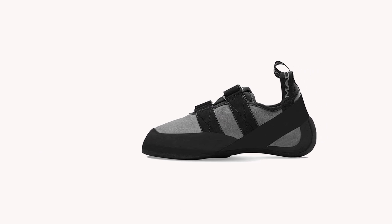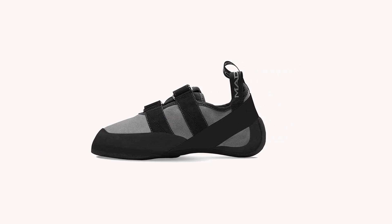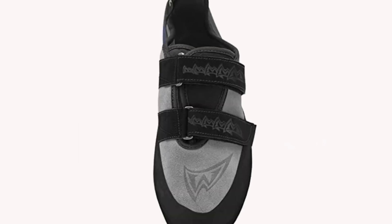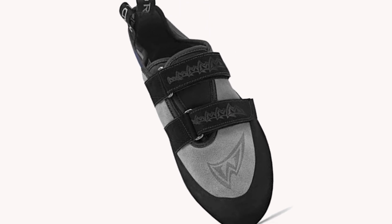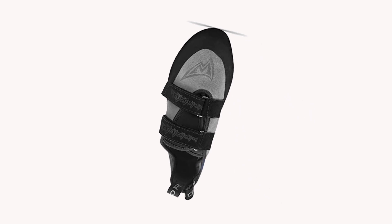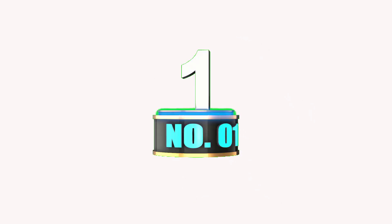The leather upper is unlined, which keeps things clean and comfortable. After some time, you may feel the leather stretch, but this is normal — it will improve the fit and enhance the comfort level. The 3D molded rear foot helps provide a more intimate fit on the heel.